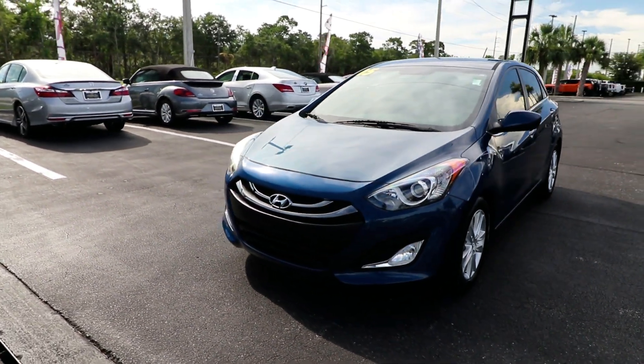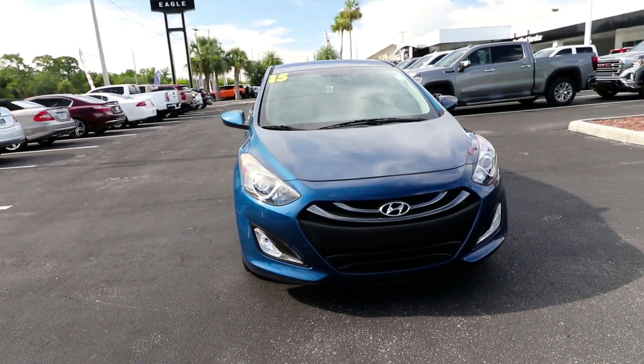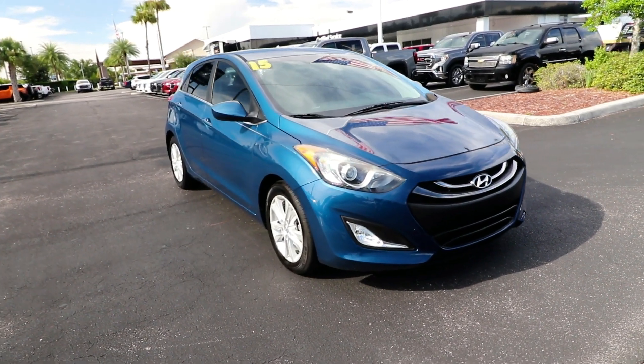You will be amazed by this 2015 Hyundai Elantra. With less than 50,000 miles on the odometer, this vehicle provides excellent value.